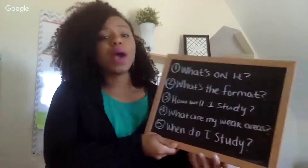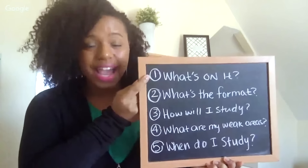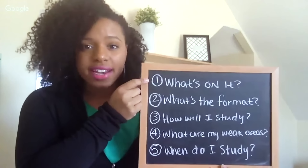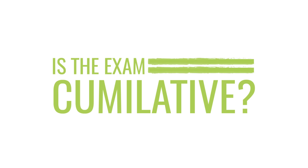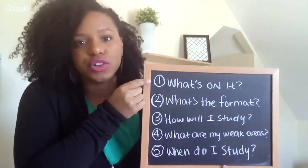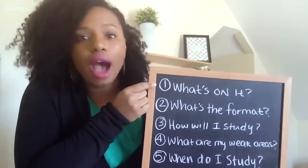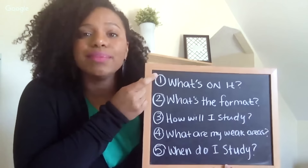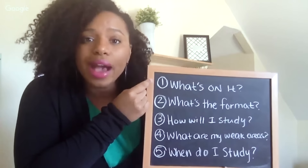The first thing that you have to do in order to prepare to succeed on your final exam is you have to figure out what's going to be on your final exam. Some of the things you want to find out is whether or not the exam is cumulative — is it going to be on everything you've covered during the semester, or just the last few topics? It's important that you know what's going to be on the exam so that you know what it is that you have to learn.